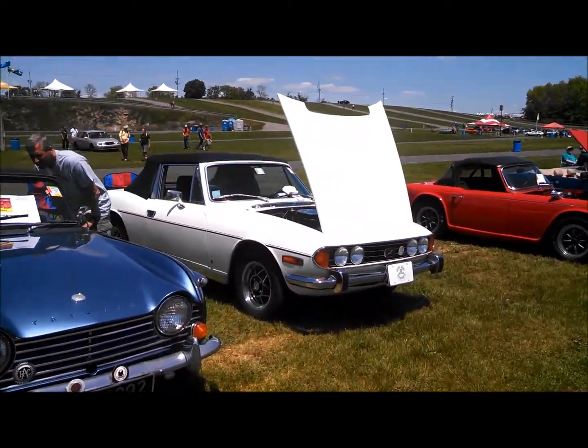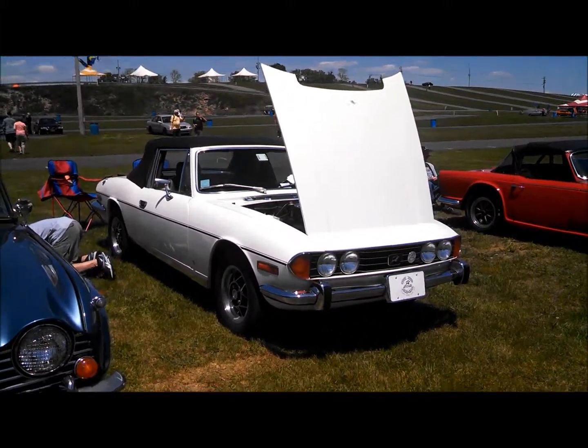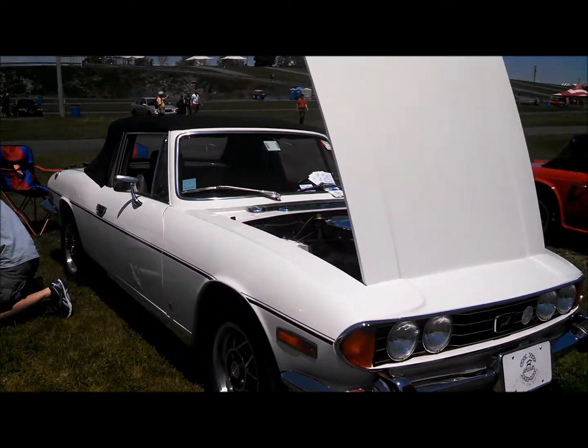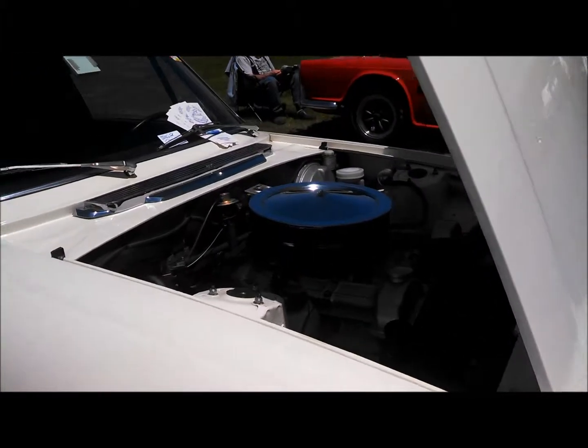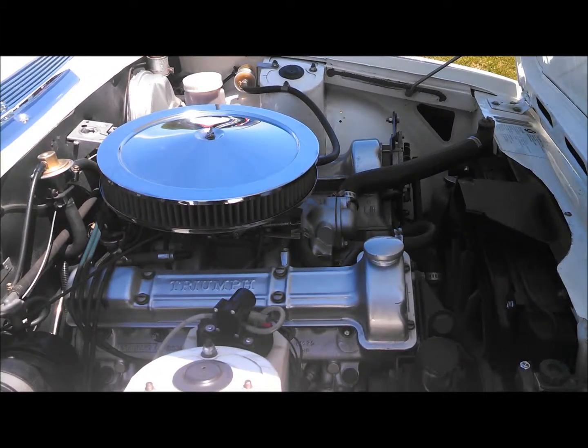Here's one you haven't seen in a while — Triumph Stag. This is a V8-powered Triumph. It's not put together very well, and the killer was it was priced up there just about into Jaguar range. Nice double overhead cam V8 under the hood.